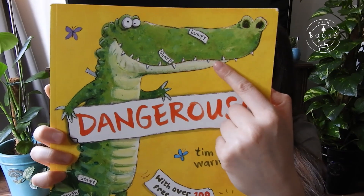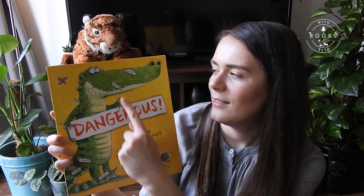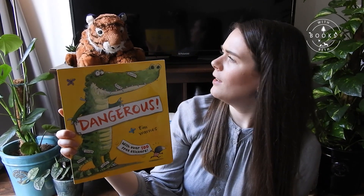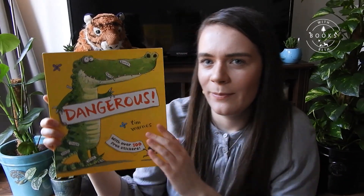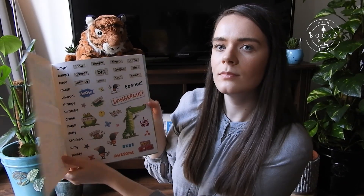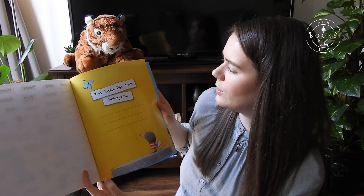Tony said he likes this book because of the sharp teeth — and Tony has sharp teeth too, because he's a tiger. So he thinks they have something in common. But you're not dangerous, are you Tony? No, I didn't think so. There are some nice stickers in this book — you might get a sticker, Tony, at the end if you do some good listening!